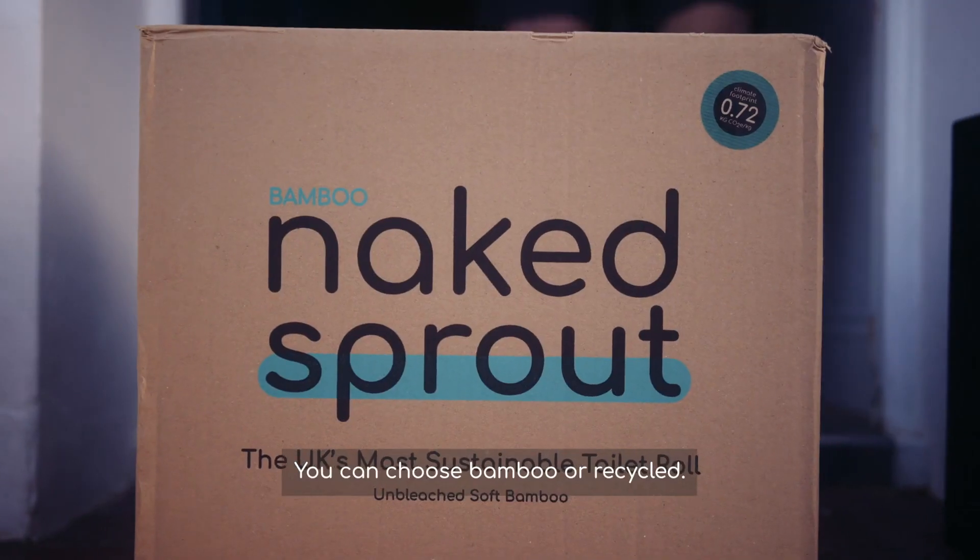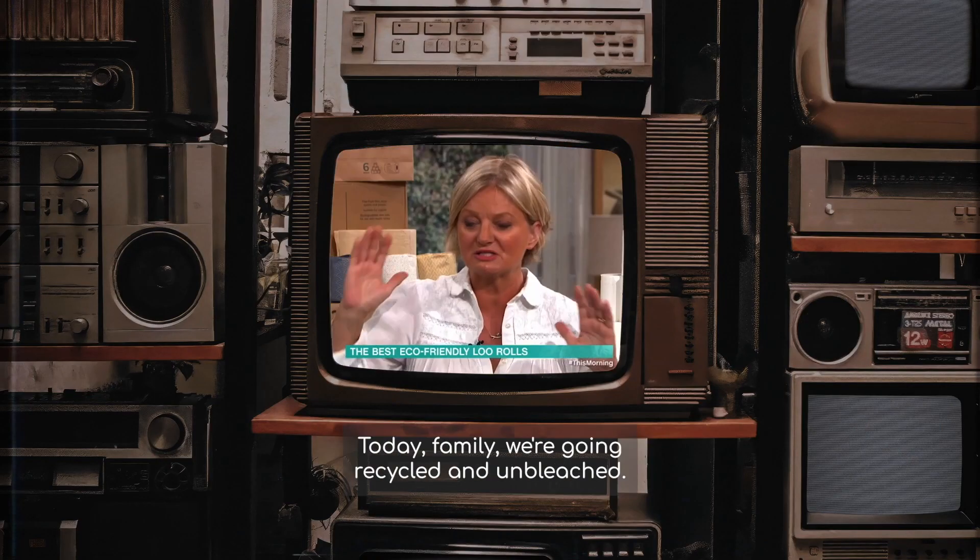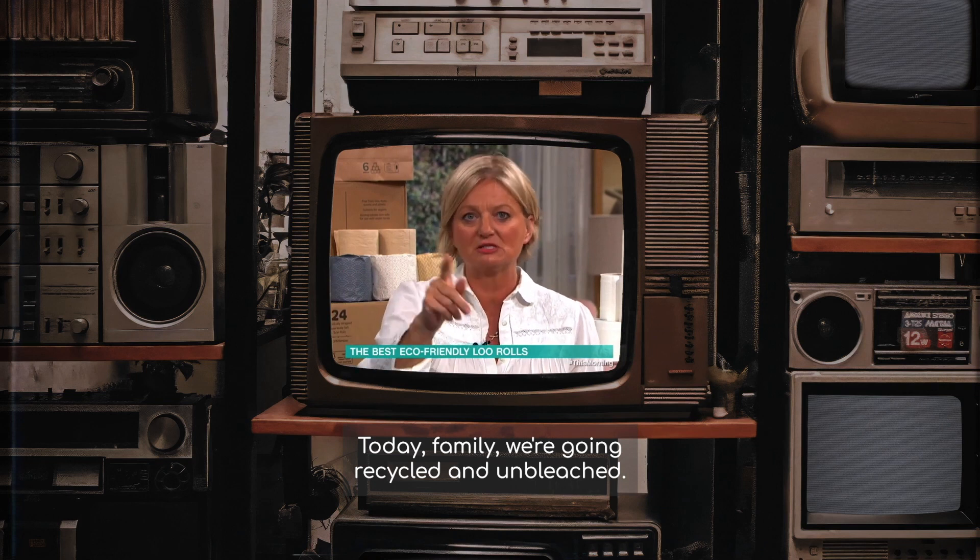You can choose bamboo or recycled. We don't need our toilet paper to be white — it's only what we're conditioned to, isn't it? Today, family, we're going recycled and unbleached.